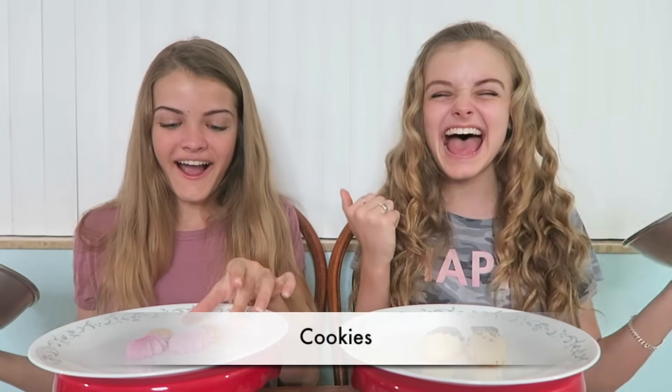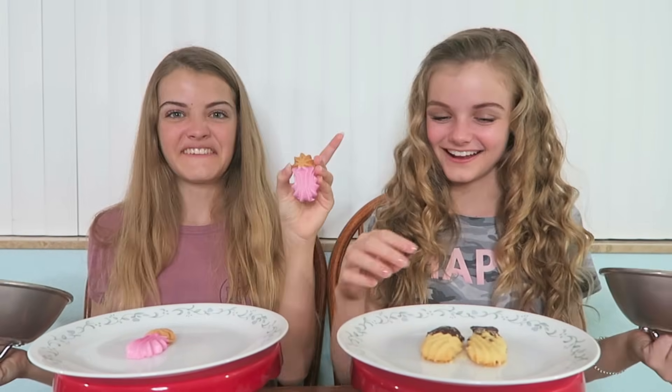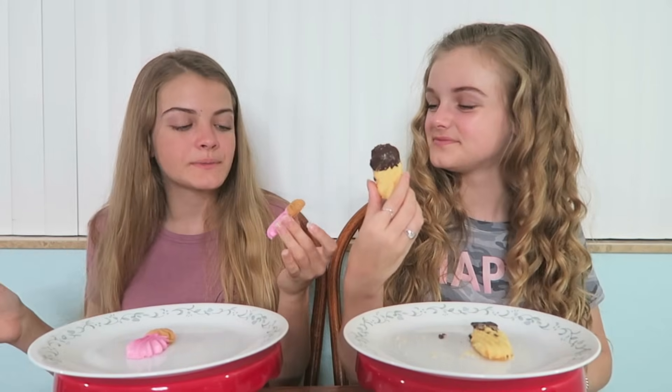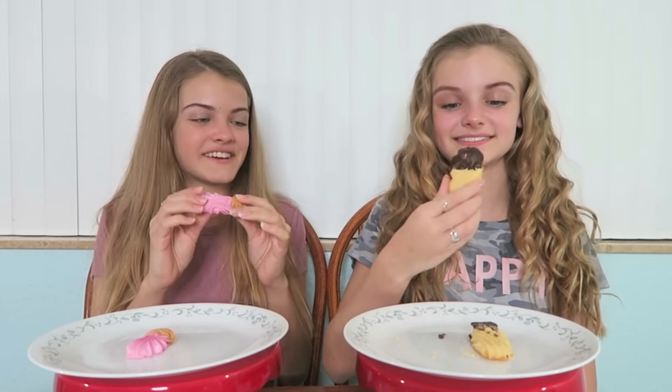I think I got the dog treat — those look like cookies. They look so cool. You keep getting the dog food. It's a dog food challenge, but they also make dog treats, and it's really cool how it looks just like a cookie — just a little smaller. I wonder if it's gonna taste good.